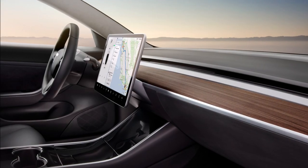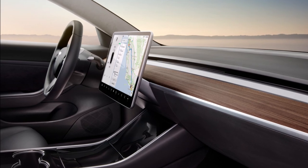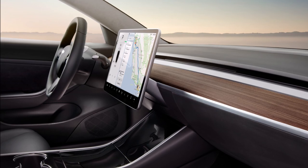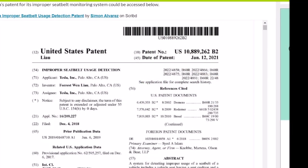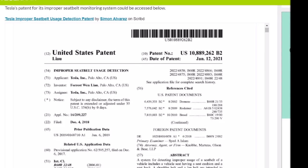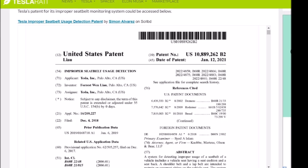Tesla has a new patent for safety. It's a system that actively monitors improper seat belt use, and no one after this can fool a Tesla Model Y, Model 3, or any Tesla vehicle with improper seat belt use — ensuring that the passenger and the driver are in a safe situation.